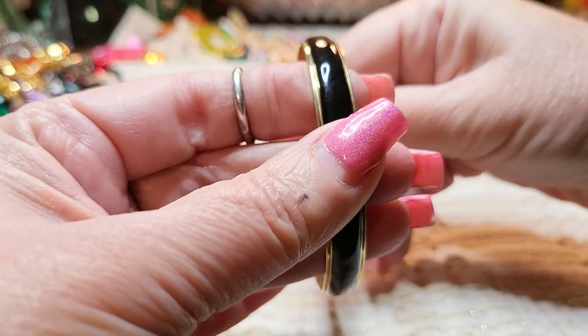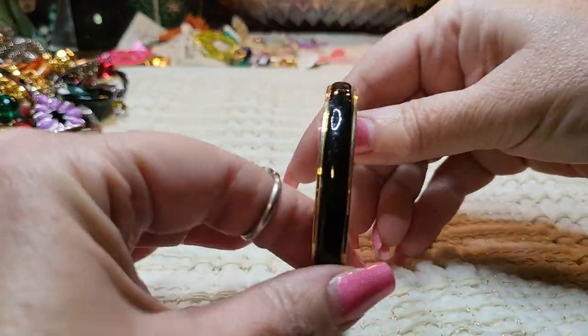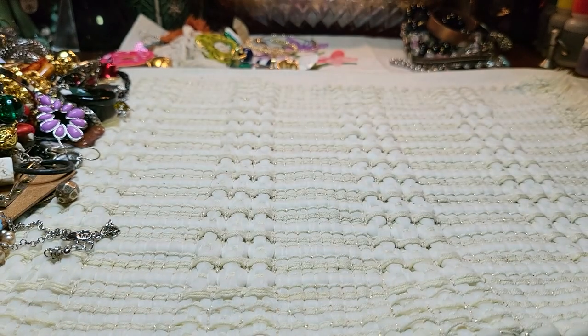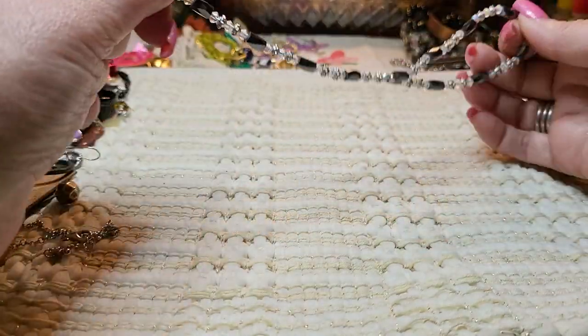We have a gold tone and black bangle — stuff's in really good condition. Very nice. And we have another hematite bracelet. This one's small — look how little this one is.